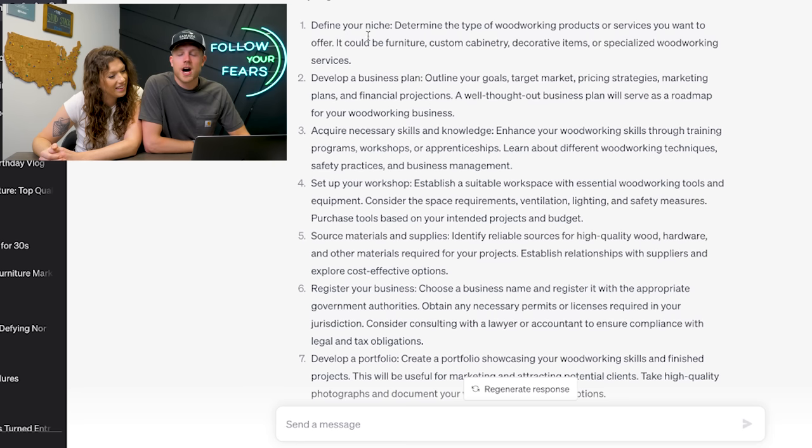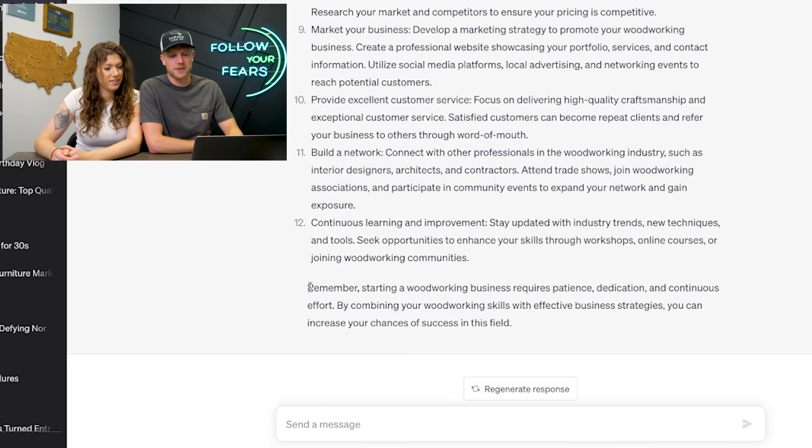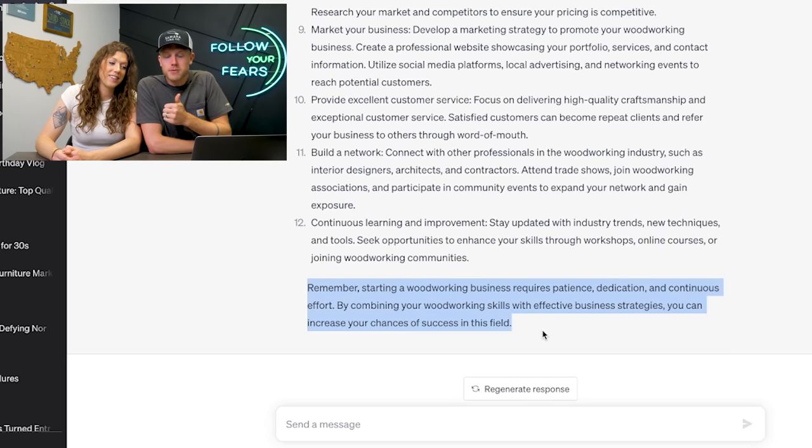Determine the type of products or services you want to offer. Step two: develop a business plan — outline your goals, figure out who you're going to sell to. Step three: acquire your necessary skills and knowledge — most of us start with that. ChatGPT is really cool because it knows you're human and tries to encourage you. So it gives you 12 really difficult things to do, and then it's like, 'Remember, starting a woodworking business requires patience, dedication, and continuous effort.' It knows it just dropped a bunch of stuff on you and it's trying to pat you on the back.